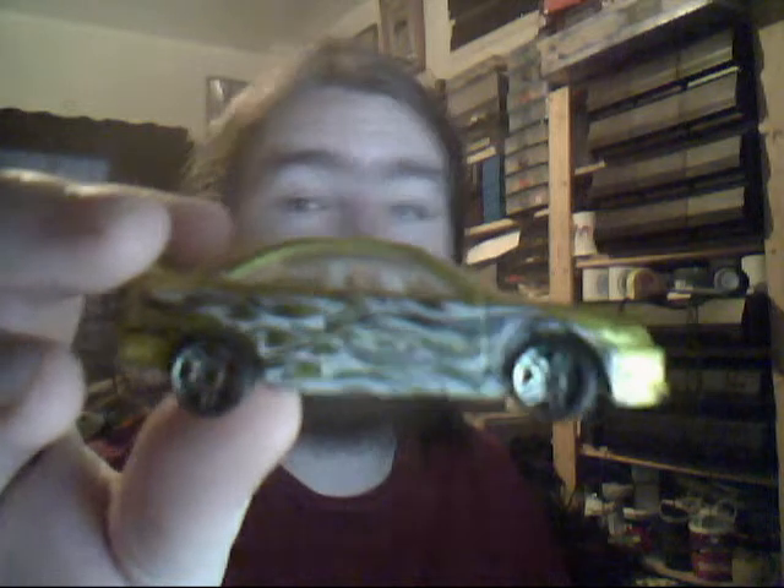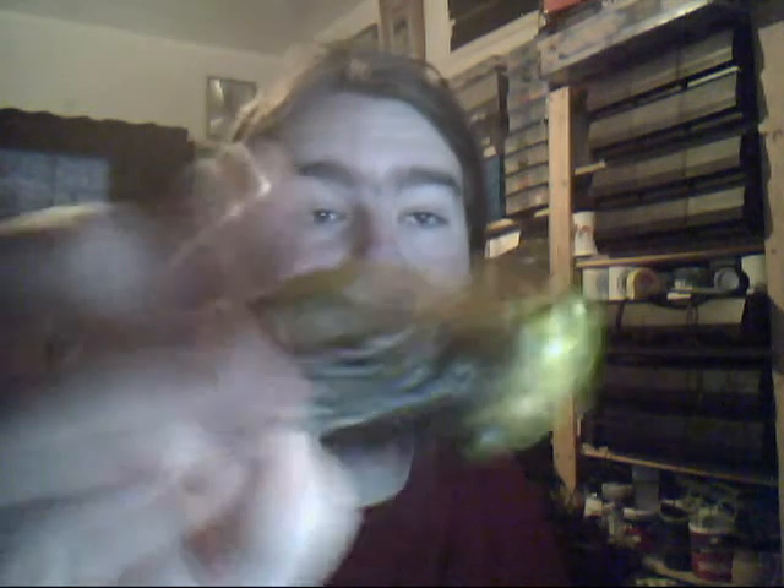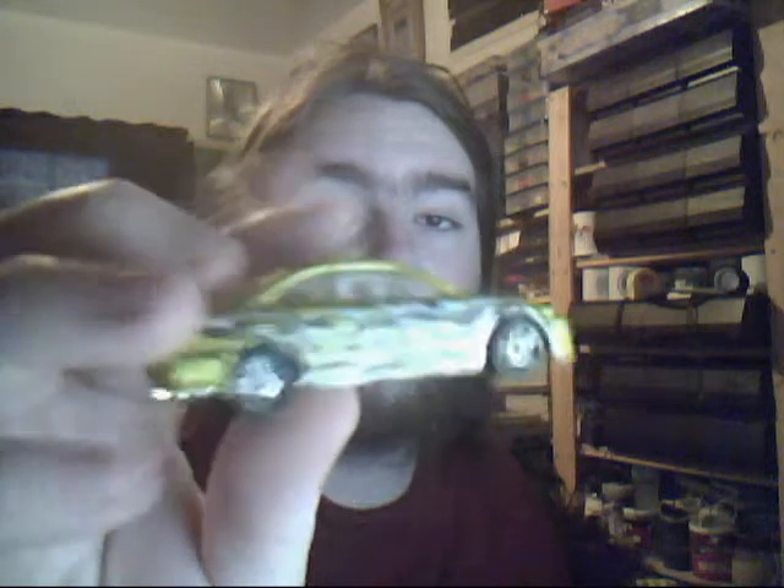Honda Civic SI. One for the DC TV guys out there because they like their Japanese cars. I actually thought this was a rally car - it's not a Mitsubishi or Subaru but it's not. Very nice Honda. Very nice indeed.